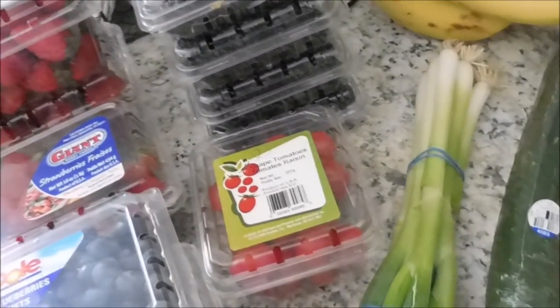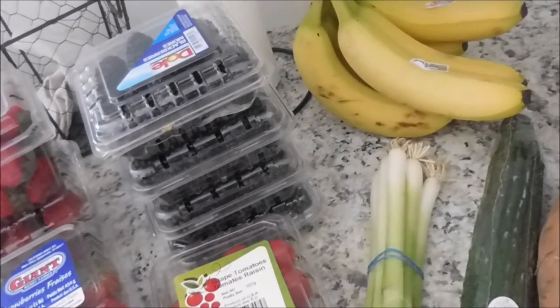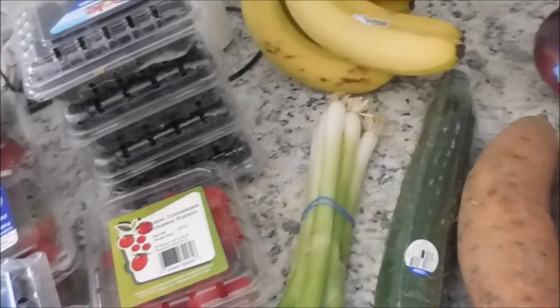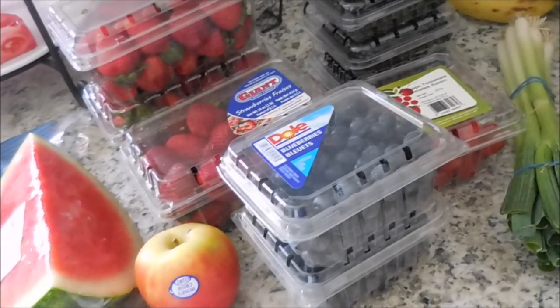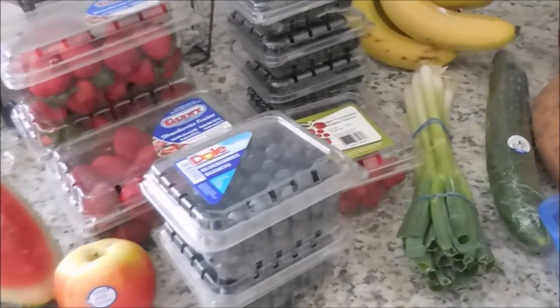So that is my grocery haul. I think my total at the first grocery store was roughly $111, and at the next grocery store it was like $30, I think. So that will be it for our two-week grocery haul. Thank you guys so much for watching - I will talk to you later. Bye!